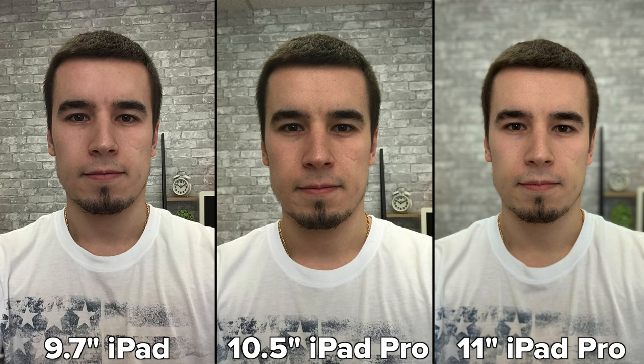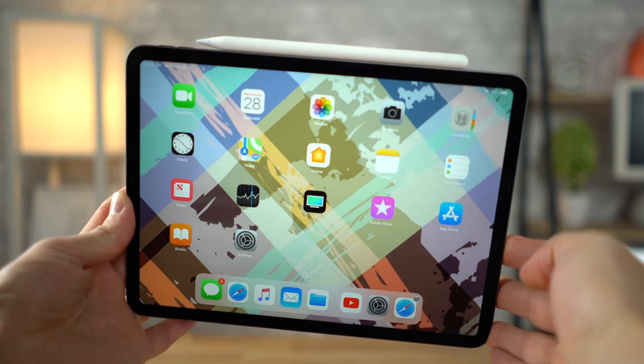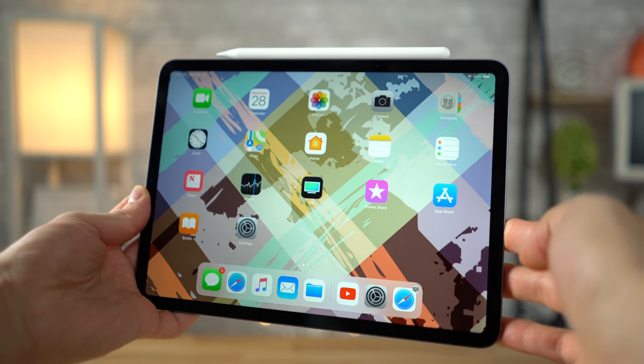Moving to the front side, we see the biggest differences, since the 9.7-inch iPad features a weak 1.2-megapixel selfie camera — the detail just isn't there. Everything is in focus because of the small sensor and wider aperture. The 10.5-inch iPad Pro gets a 7-megapixel sensor so the background gets a little bit of blur, making the selfie look better. The 11-inch iPad Pro gets portrait selfie mode, which along with the higher level of detail makes the selfie look countless times better than the other iPads. Based on all those photos, it's clear that the 11-inch iPad Pro has the best camera, by far.